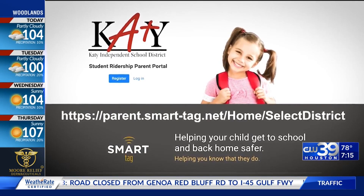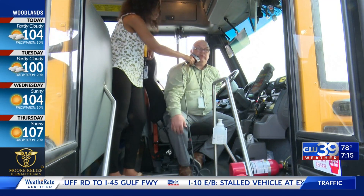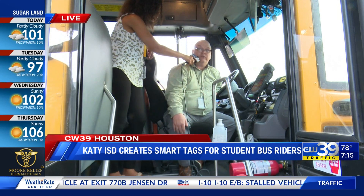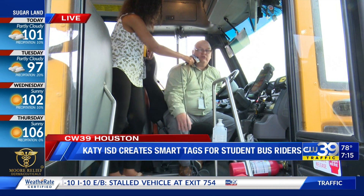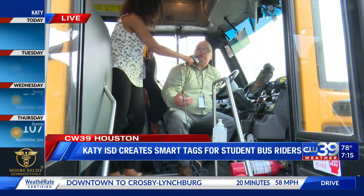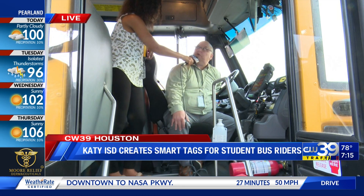Is it also able to track how many students are on the bus at one time? Yes. As you see on the top of the tablet, as students log on, it counts up to how many students are legally allowed on the bus — typically around 50 or so for secondary students, maybe 60 or so for elementary students. And as they get off, it'll count down, which will help the driver make sure that all students are unloaded and that no students are left sleeping on the bus.